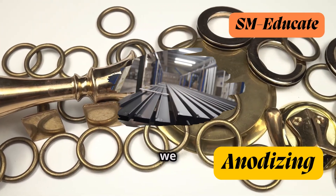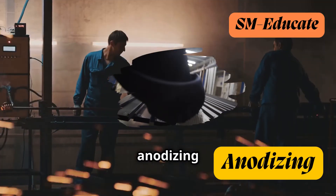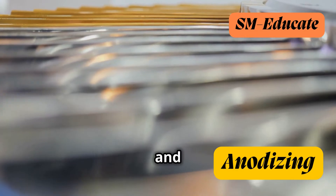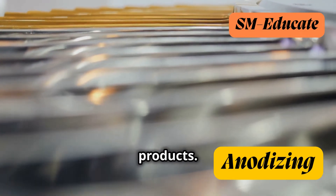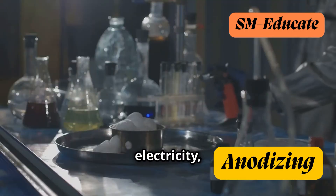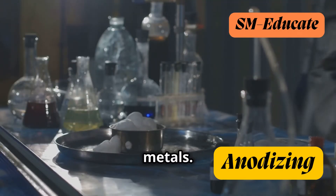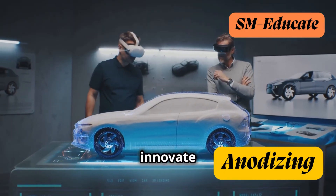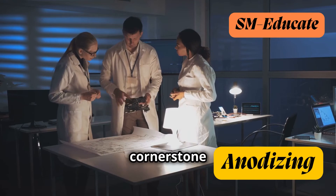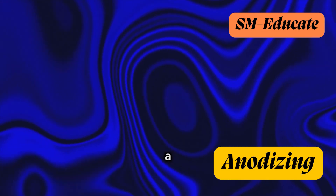From the everyday objects we use to the cutting-edge technology that shapes our world, anodizing plays a vital role in enhancing the performance, durability, and aesthetics of metal products. This fascinating process, with its blend of chemistry, electricity, and ingenuity, has revolutionized the way we use and interact with metals. As we continue to innovate and explore new frontiers, anodizing will undoubtedly remain a cornerstone of material science, offering colorful and sustainable solutions for a brighter future.